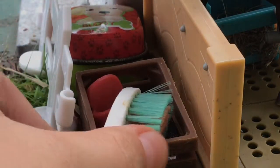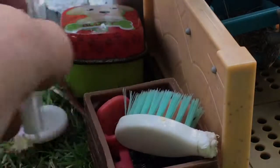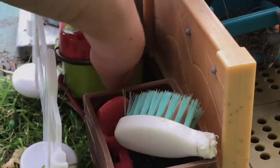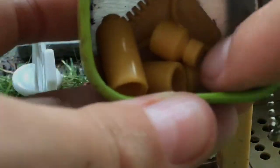We have a box here with all of these grooming supplies and brushes. Then at the back there is our medical first aid box. We have some medicine, books, and a heartbeat monitor.